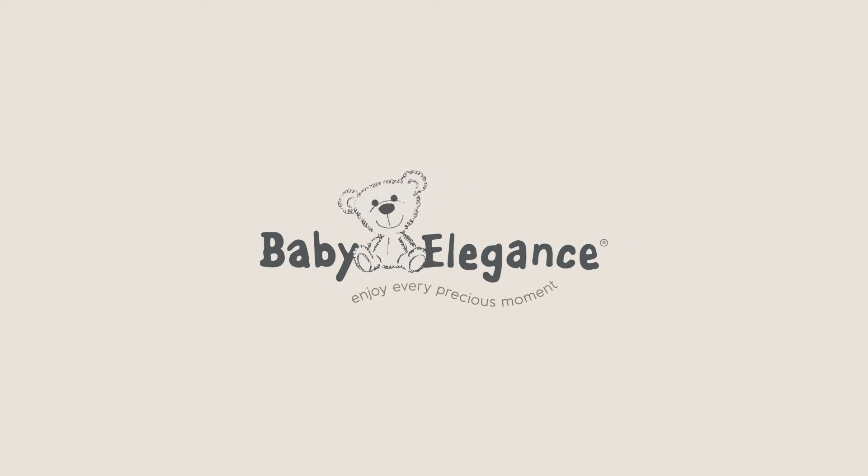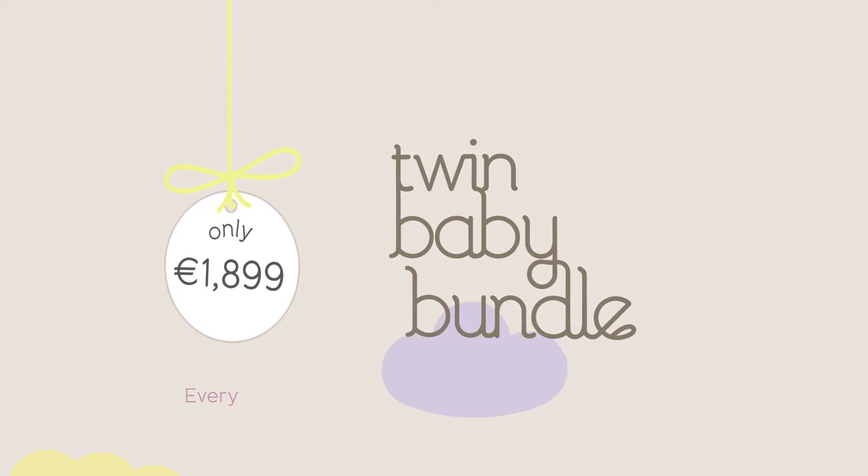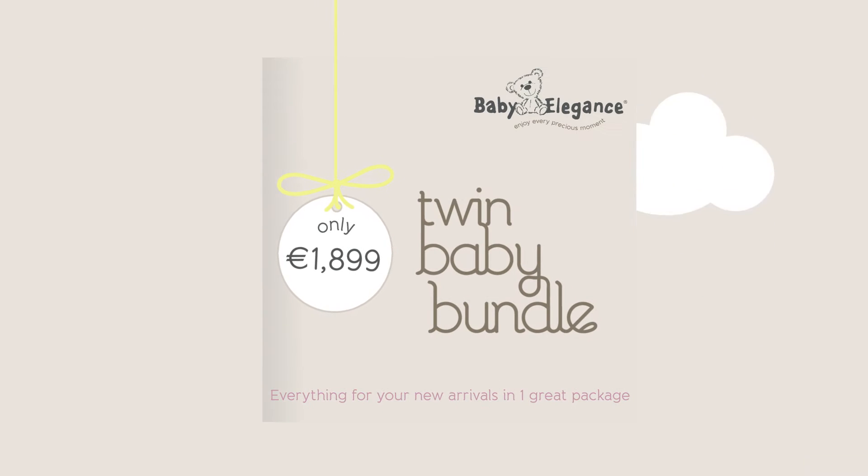Congratulations, you're having twins! With twice as much to think about, we have put together our twin baby bundle. We have everything you need for your little bundles of joy, all in one great package for €1,899.